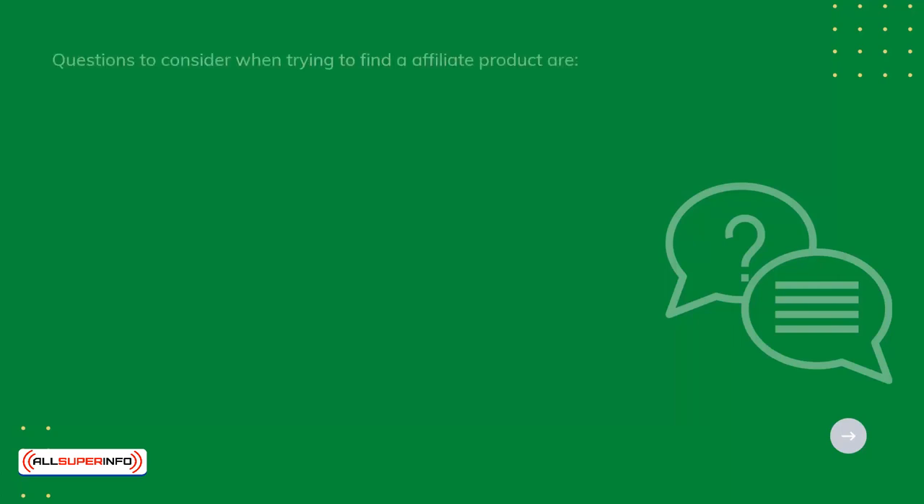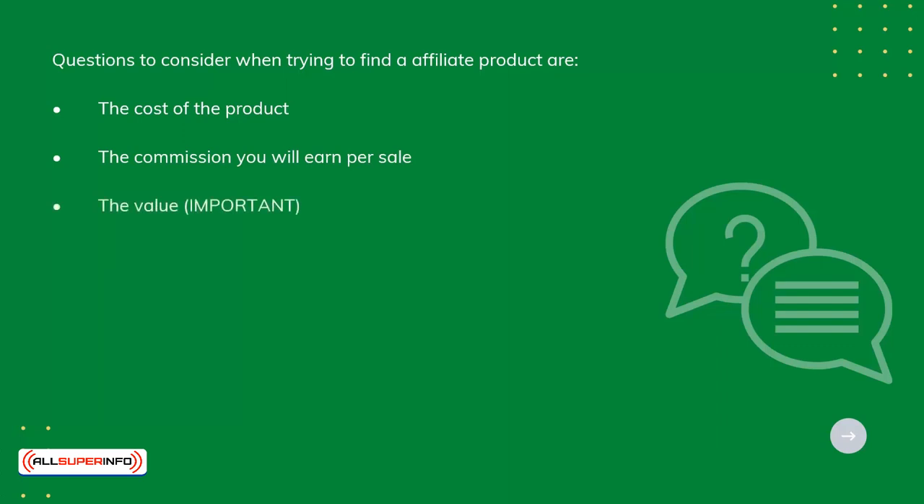Questions to consider when trying to find an affiliate product are: the cost of the product, the commission you'll earn per sale, the value, what's included, who it's for, and whether it works with your audience.